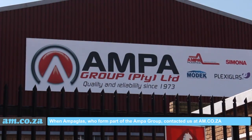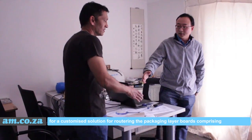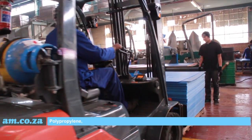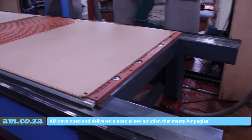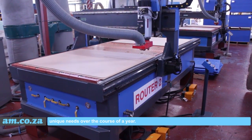When Amperglass, who form part of the Amper group, contacted us at am.co.za for a customized solution for routering the packaging layer boards comprising polypropylene, we came up with an ingenious solution called the TwinStation CNC router. AM developed and delivered a specialized solution that meets Amperglass's unique needs over the course of a year.